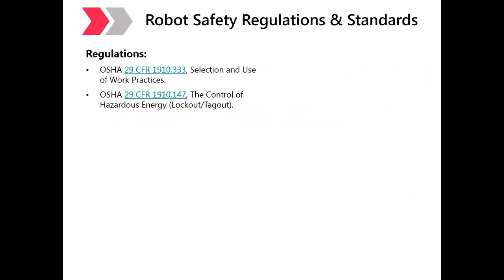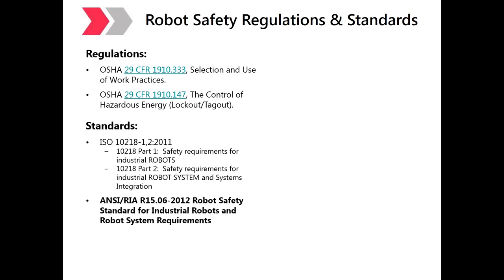In terms of regulations — which are mandatory — there are no specific robot regulations within OSHA, but robots and robotic systems must comply with OSHA 29 CFR 1910.333 on selection and use of work practices, and also OSHA 29 CFR 1910.147 on control of hazardous energy or lockout/tagout. Standards are voluntary, but remember that OSHA frequently looks to standards when regulations do not exist in an area.